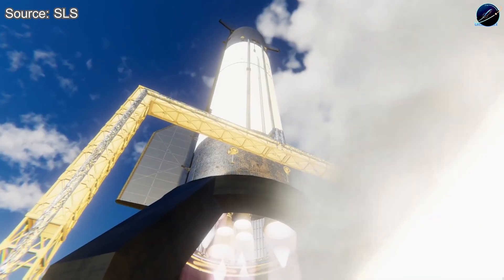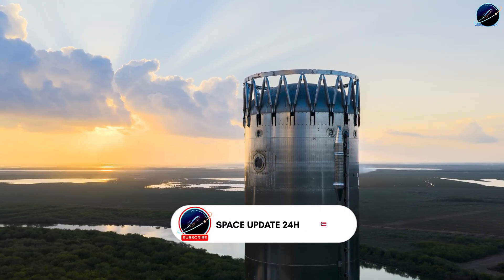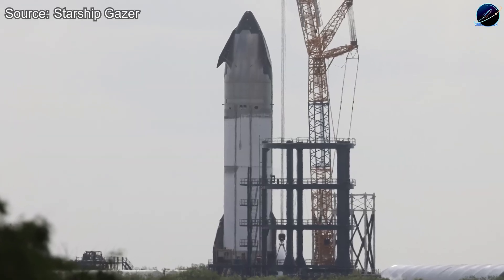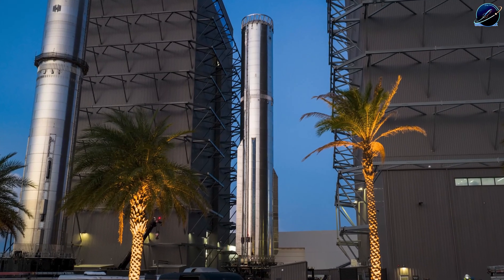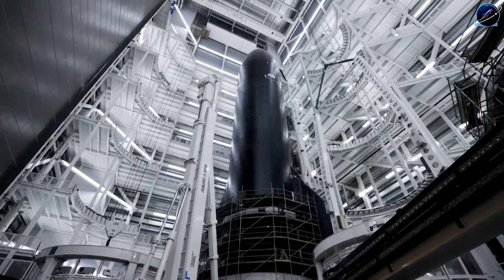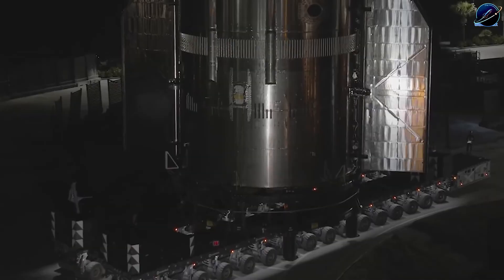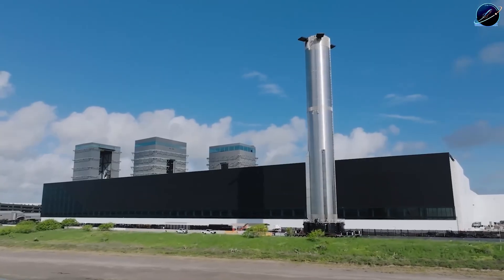There are two possibilities, and they lead to very different conclusions about the timeline. First possibility: SpaceX is still finalizing something at Massey — some infrastructure or test setup that needs completion before flight hardware can begin its test sequence. If that's the case, we're looking at delays nobody wants to talk about publicly. Second possibility: SpaceX is deliberately holding both vehicles for a coordinated, rapid sequence rollout — complete all prep work first, then execute testing in a compressed timeline that minimizes idle time between stages. It's the difference between reactive scheduling and orchestrated precision.